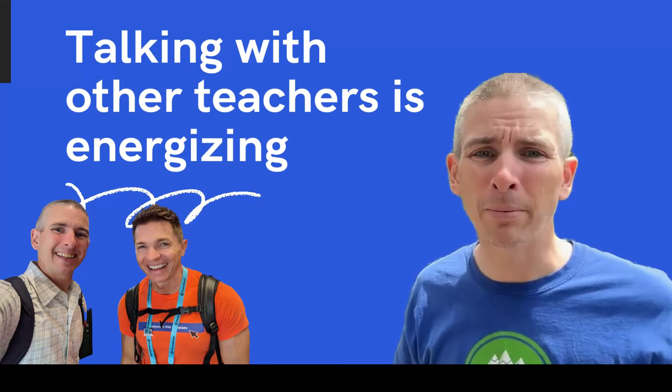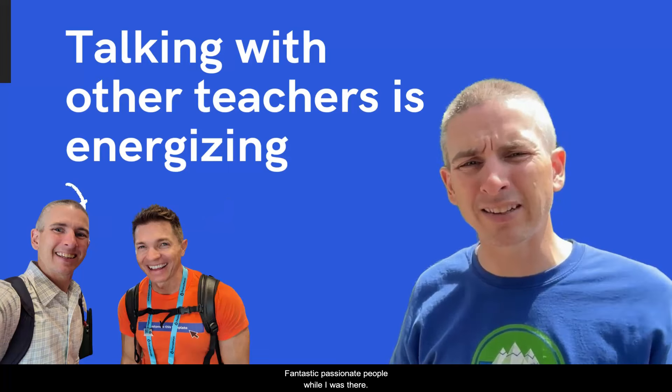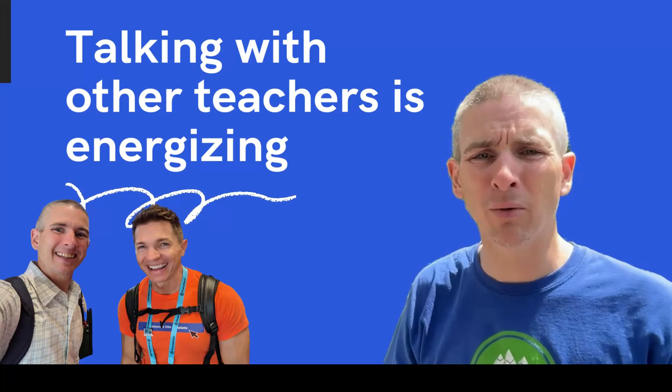Number two, the people. I got to connect and reconnect with so many fantastic, passionate people while I was there.